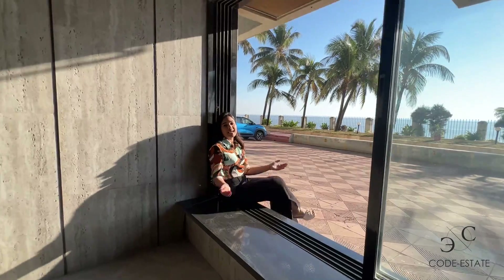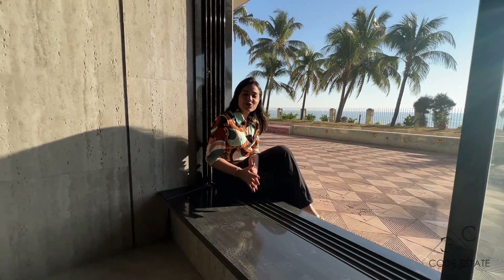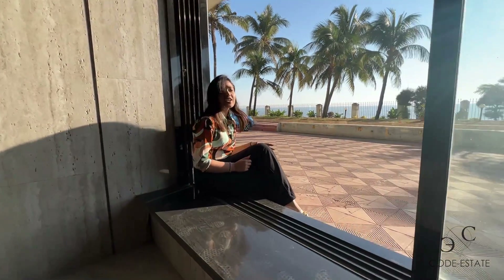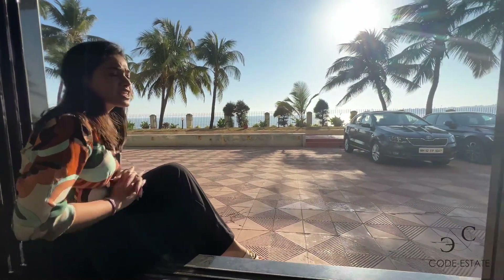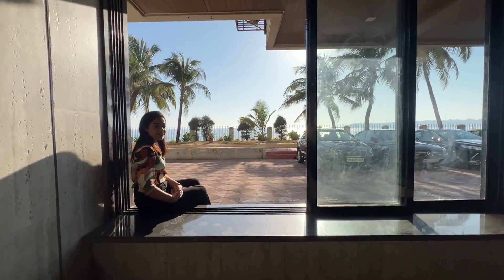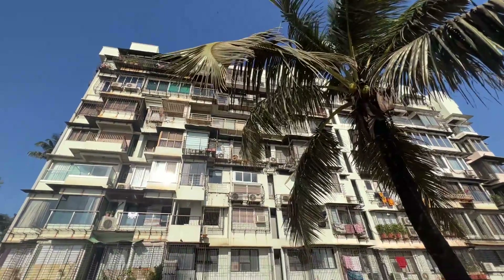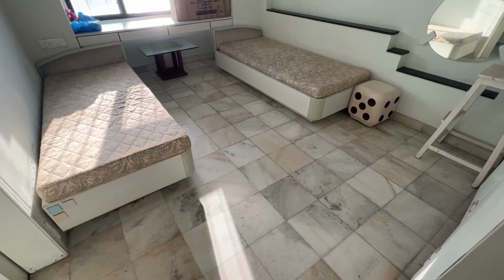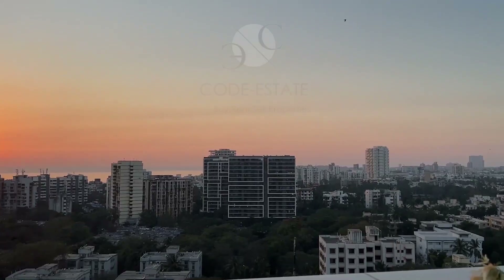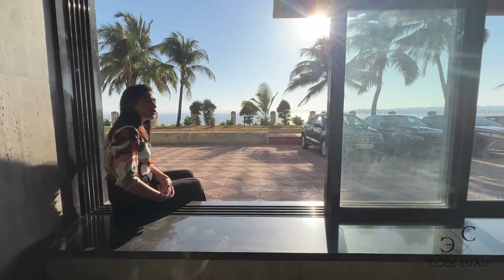Hello everyone, welcome back to Code Estate Property Room. Today we are in Versova, touring an amazing 2BHK apartment. It is sea-touch and offers you unobstructed views of the Arabian Sea with beautiful westerly winds you can experience in your apartment. I will give you a sweet tour of the apartment, but before that I will give you a quick tour of the compound area of this building.